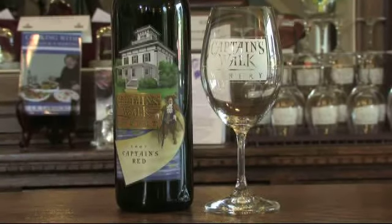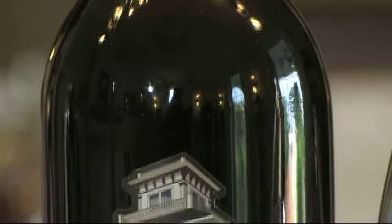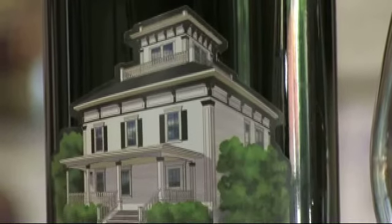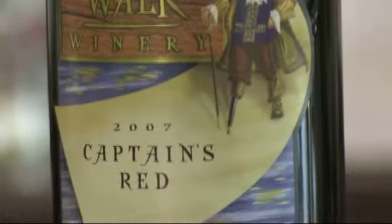Our Captain's Red is a blend of French hybrid grapes as well as vinifera. Very low in tannins, just a touch of sweetness to it — so a very smooth and very approachable red wine for those that traditionally aren't into red wine.